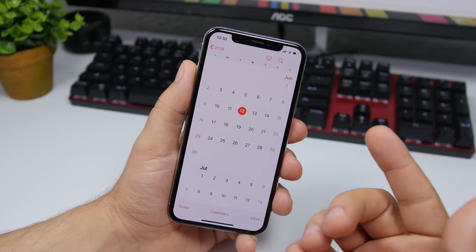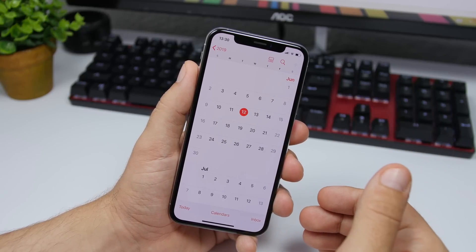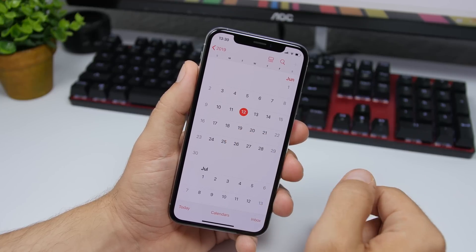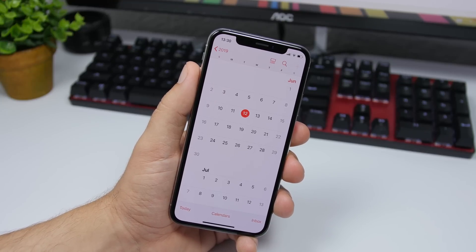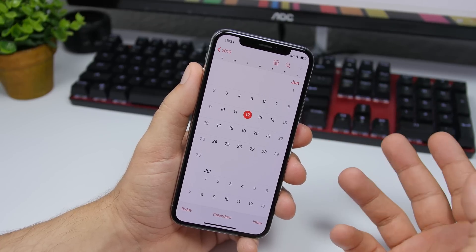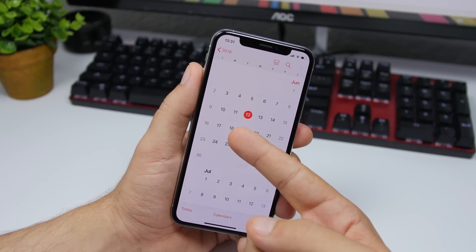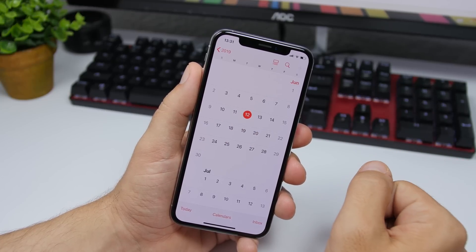Now let's talk about the release date. I expect Apple to release iOS 13 beta 2 next week, on June 18th. Usually when Apple releases the first beta — like they did last week with iOS 13 on Monday, June 3rd — they then release the next beta after two weeks and one day, which is 15 days. So they typically release beta 2 and subsequent betas on a Tuesday, making that June 18th.